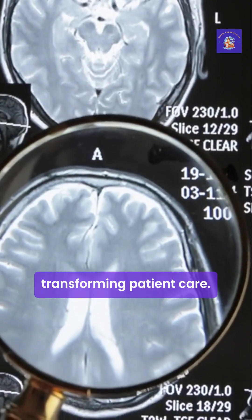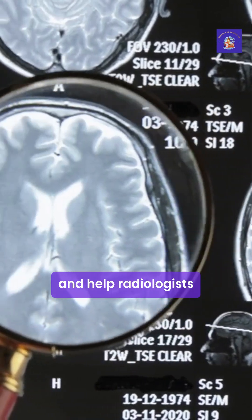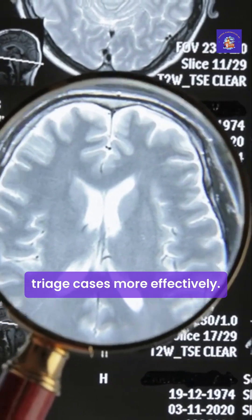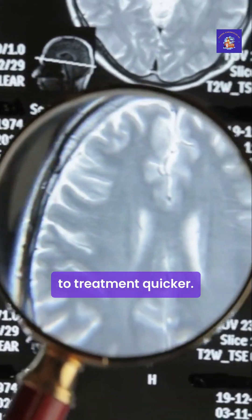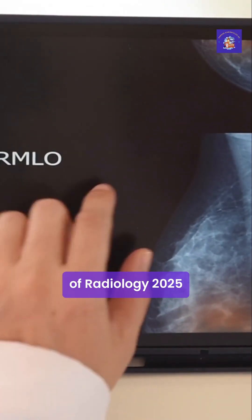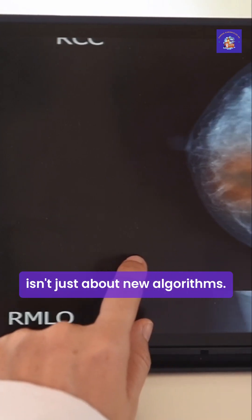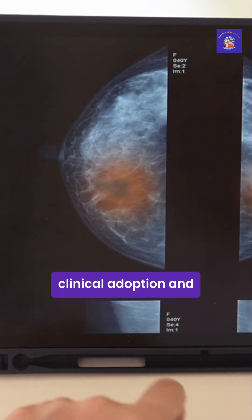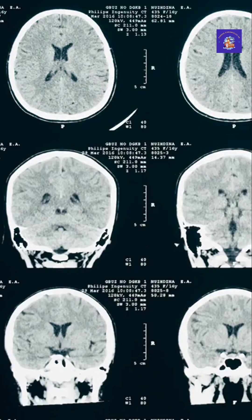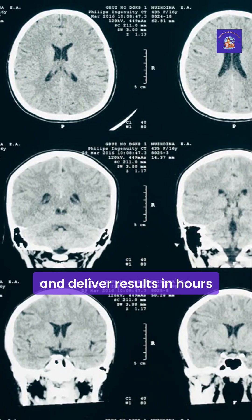Beyond efficiency, these AI systems are transforming patient care. They flag life-threatening conditions in real time and help radiologists triage cases more effectively. This technology helps catch the most urgent cases sooner and get patients to treatment quicker. The European Congress of Radiology 2025 emphasised that AI's future in radiology isn't just about new algorithms — it's about seamless integration, clinical adoption, and real-world impact. Healthcare systems worldwide are seeing radiology departments clear backlogs and deliver results in hours instead of days.